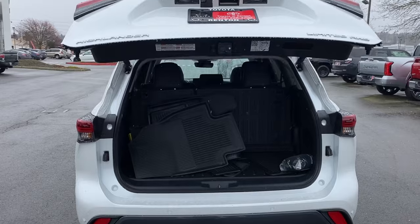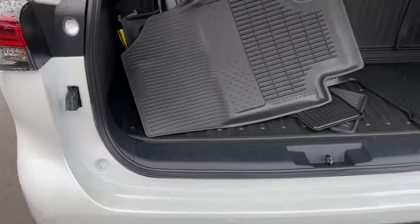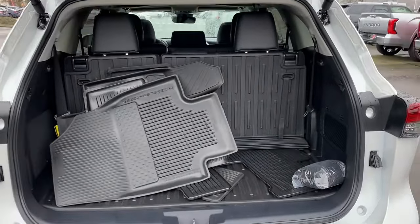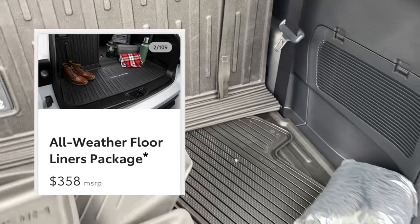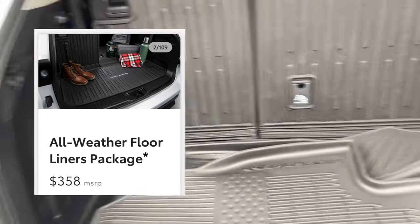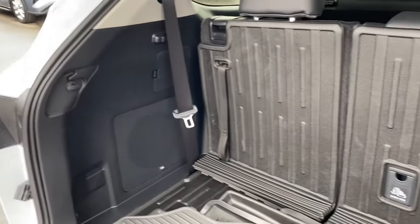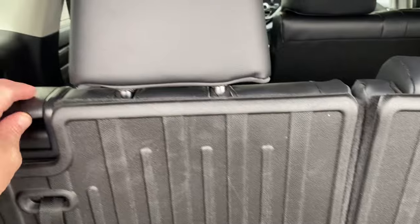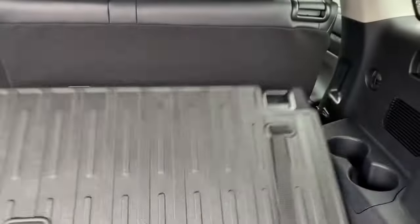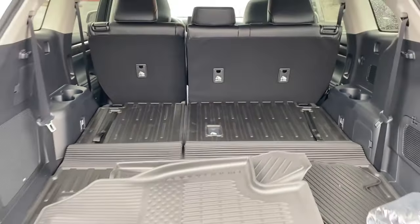This also has the foot-activated liftgate — all you have to do is put your foot right underneath the bumper and the gate opens. This is the cargo room inside the Highlander when the third row seats are up. This one has the all-weather floor liner package, and there's still plenty of room to vertically stack multiple suitcases or bags if you're going on a road trip or headed to the airport. To fold the seats down, just grab the lever on the shoulder and let it go — they fold completely flat, giving you all that cargo room in the back.